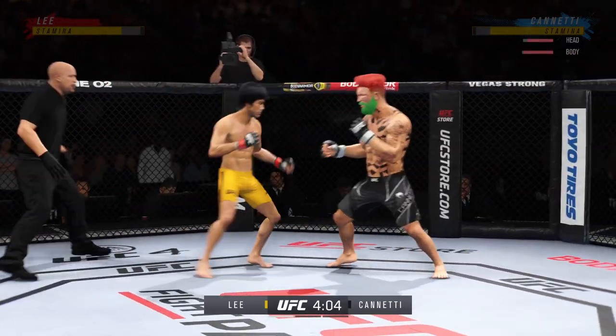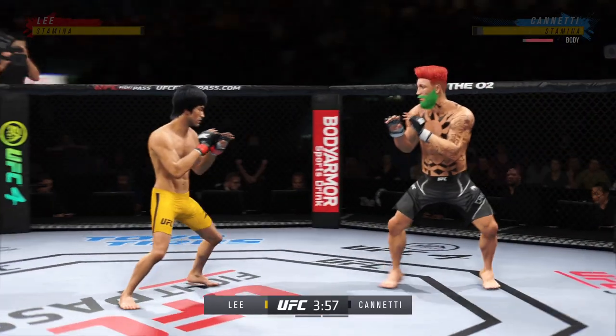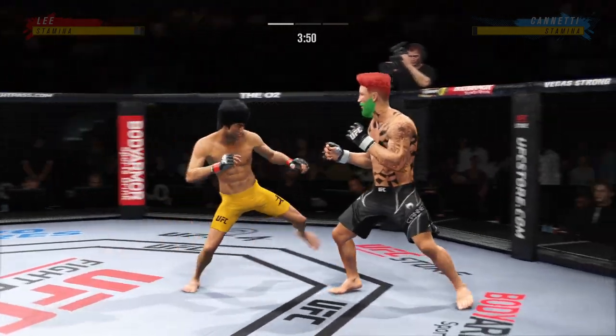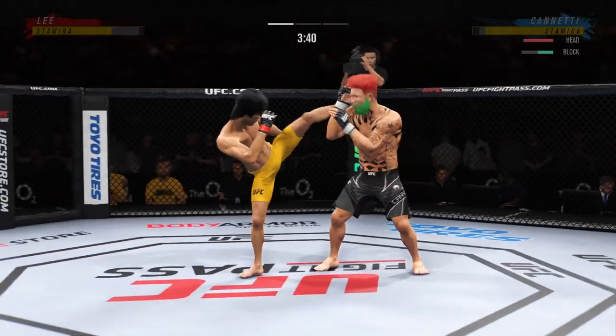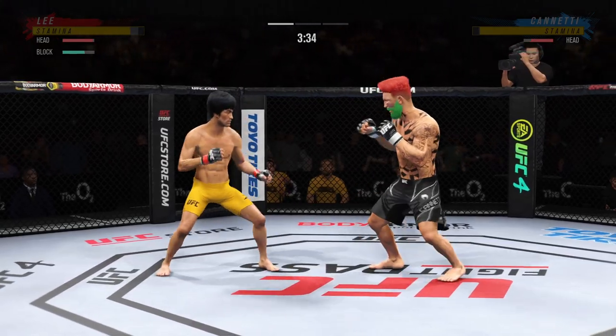Perhaps a sign of things to come as he lands a kick there. Nice kick landed. Tell the masses how good that feels to get kicked like that, John — it doesn't feel good. A head kick lands and he's hurt.